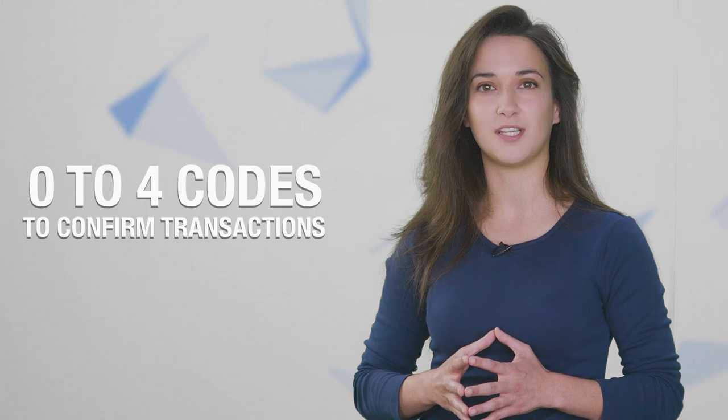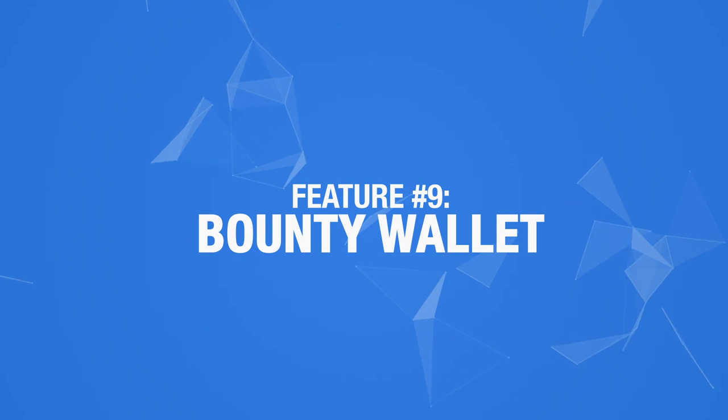You can choose to not use any passwords at all. BC Vault offers the possibility of having anything from zero to four codes to confirm transactions, and each wallet can be configured differently. Feature number 9: Bounty wallet. Every BC Vault device comes preloaded with a private key corresponding to a public address containing a little over one whole bitcoin — worth about $10,000 at the time of this video. The team at Real Security calls this a bounty wallet, encouraging users to perform black box security testing. Anyone who can breach their encryption can take the bitcoin as a prize. So far, no one's been able to do it.